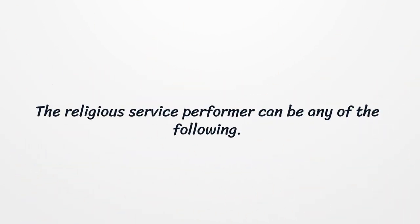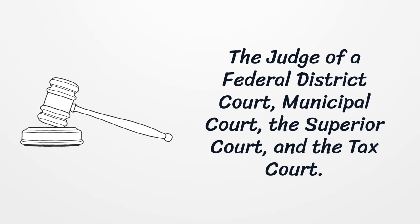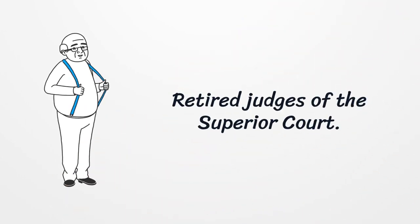The religious service performer can be any of the following: the judge of a federal district court, municipal court, the superior court, and the tax court, as well as retired judges of the superior court.